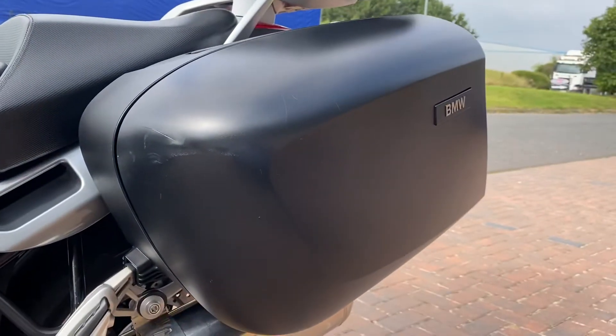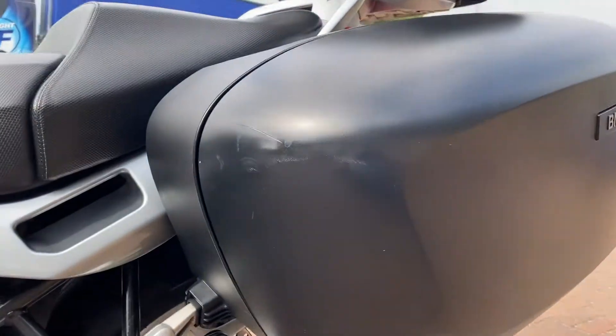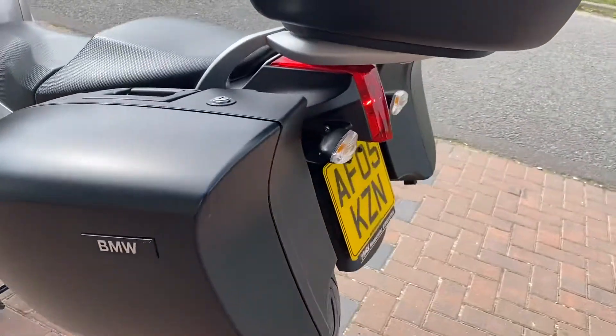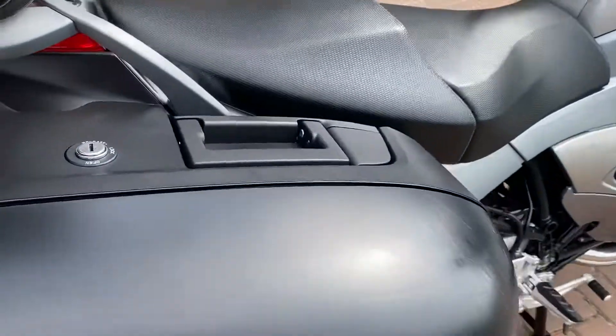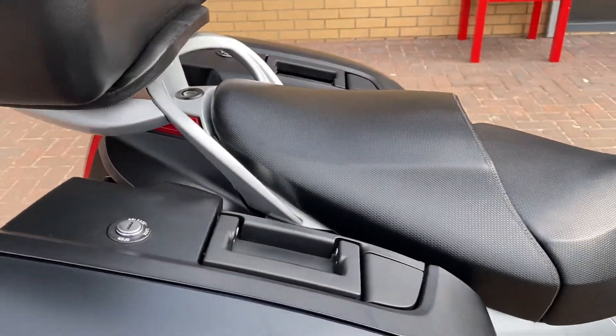It's got the BMW panniers and it's got an Oxford top box as well. The panniers are in good nick. Obviously they're not painted — they're just black plastic so they have got some rub marks on, which they all tend to get. There's more on the other side where someone's been getting on and off and the boot's been dragging over it, but you put some Back to Black on and it goes away.